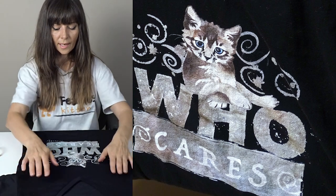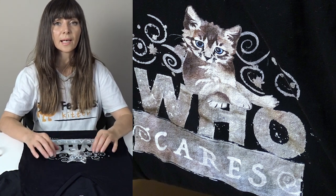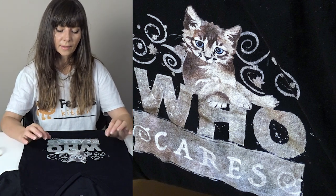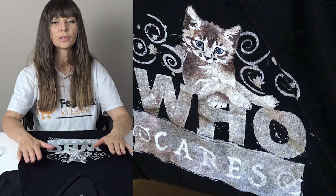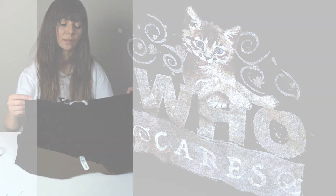I decided to choose this shirt for my store as well. Every design that is more feminine will be placed on this type of shirt in the Fearless Kitten store, so look for it guys — you really will love this.